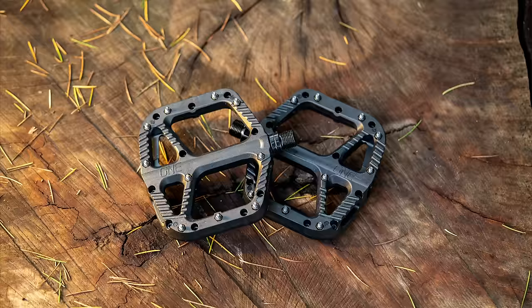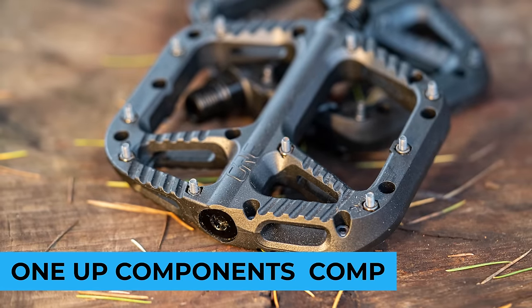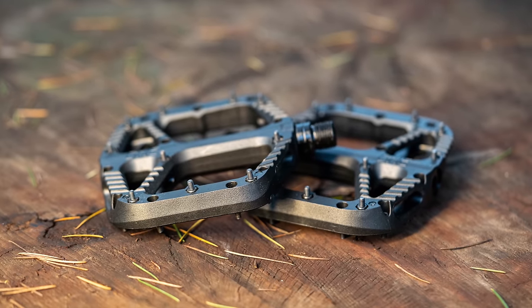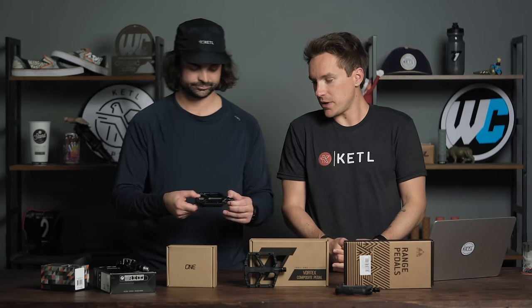Number one flat pedal: the OneUp pedal. They've got great products and this is no exception. Great design, nice traction pads for clearing mud and gripping when there is mud. Good mud clearance, good aesthetic, good price point, lightweight. Pretty hard to beat OneUp.